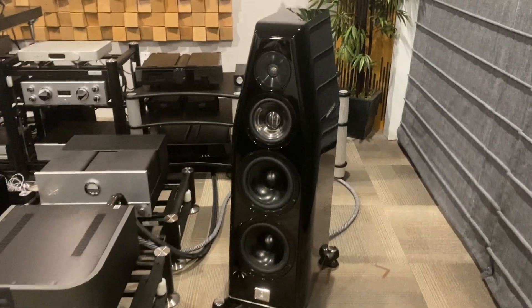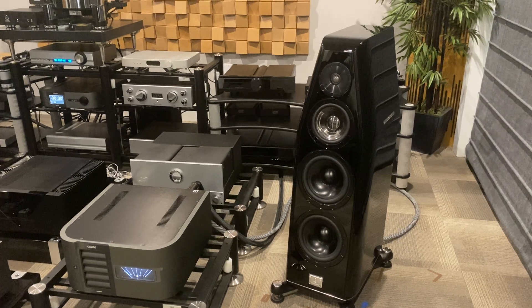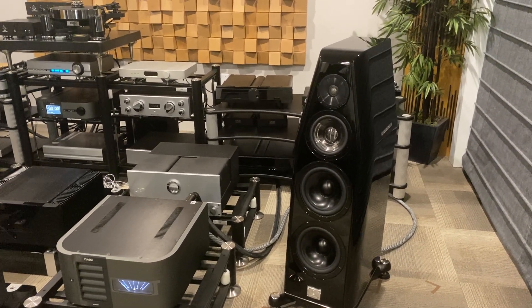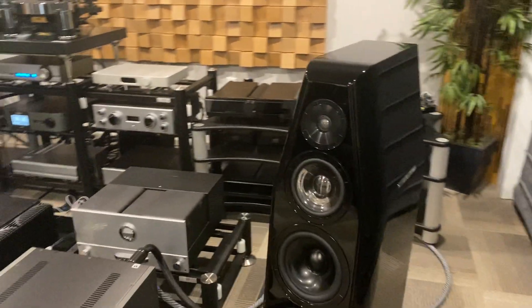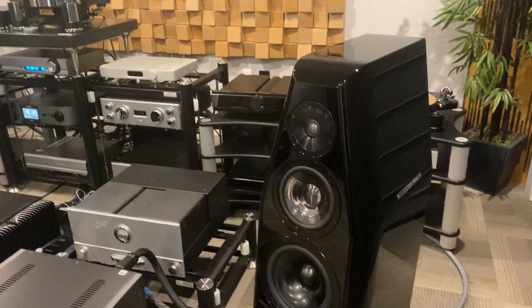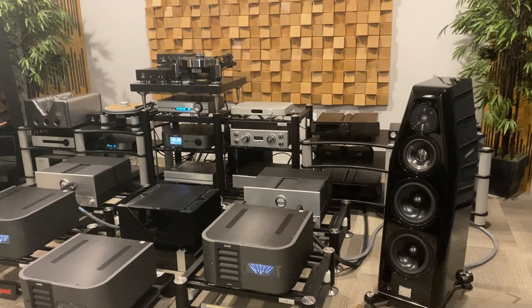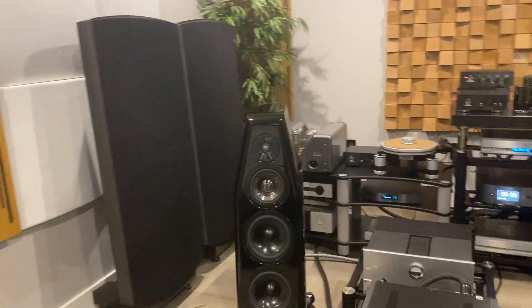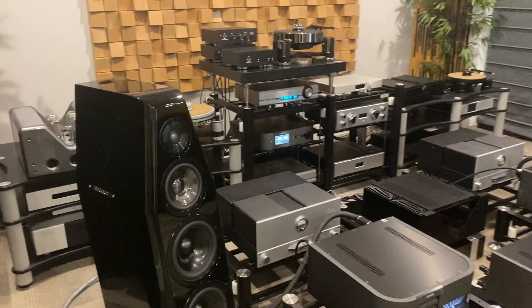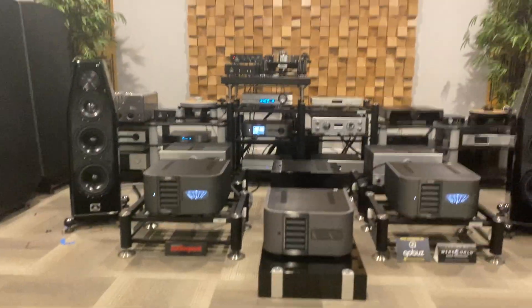The speakers are also brand new — they arrived yesterday. These are the Karma from the Netherlands. Karma has been around a long time. These are the DB9S, where the S stands for Signature — you get a slightly better tweeter and some better parts in the crossover. Certainly a worthwhile upgrade over the standard DB9. Two nine-inch drivers handle the mid-range and then the tweeter. Gorgeous fit and finish, available in a variety of customer-selectable colors. These retail for $37,500 and they are filling our 17 by 25 room with ease. We're going to give a quick listen — keep in mind everything is less than 24 hours old.